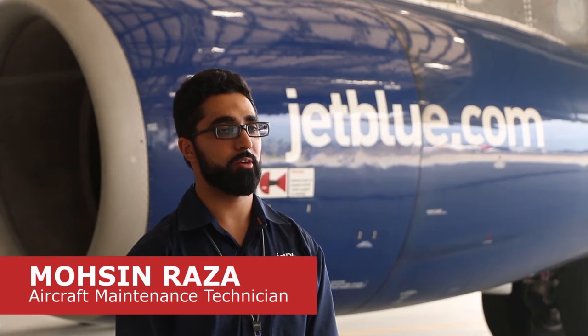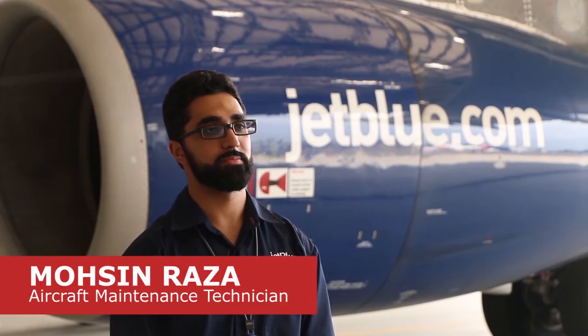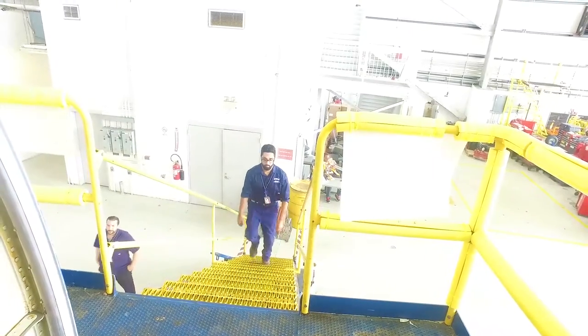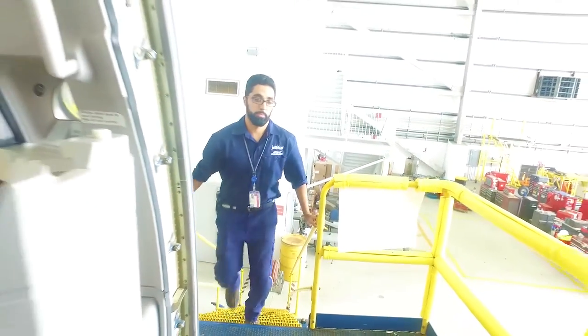My name is Molson Raza and I'm an aircraft maintenance technician here at JetBlue. My day starts off with a briefing with my supervisor and my crew leaders, where we sit down and talk about what the scheduled work for the night is going to be.